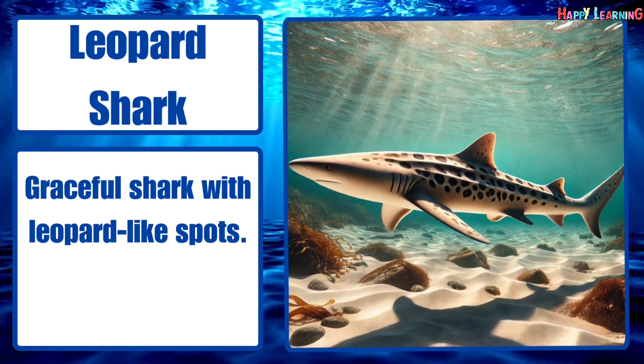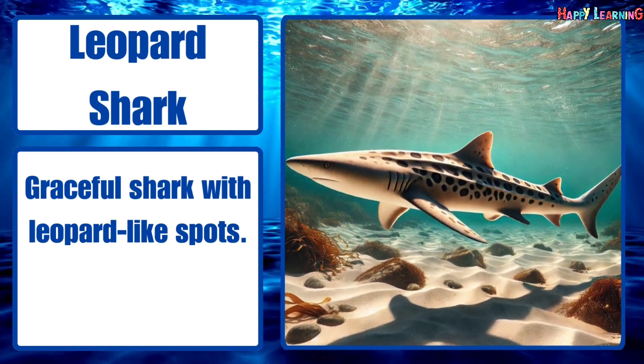Leopard shark. Graceful shark with leopard-like spots.